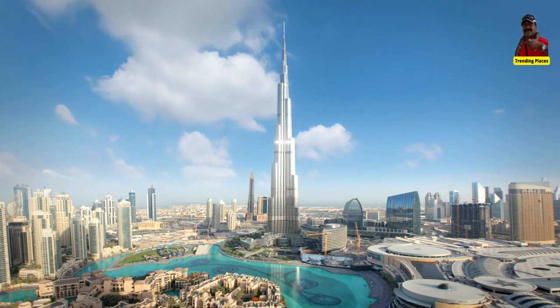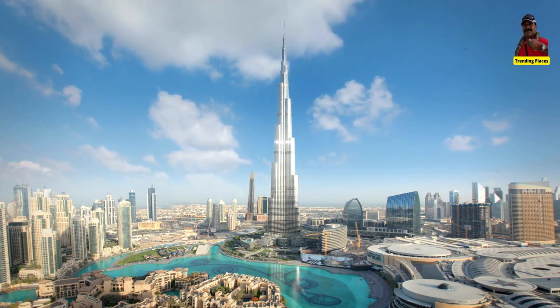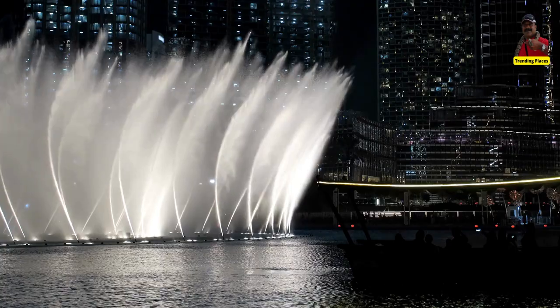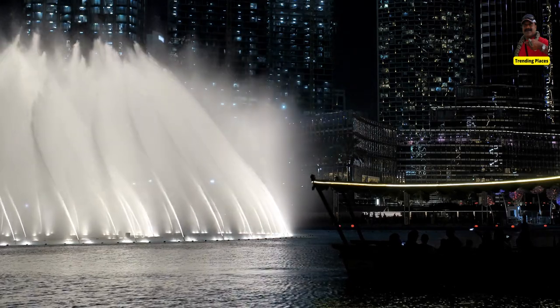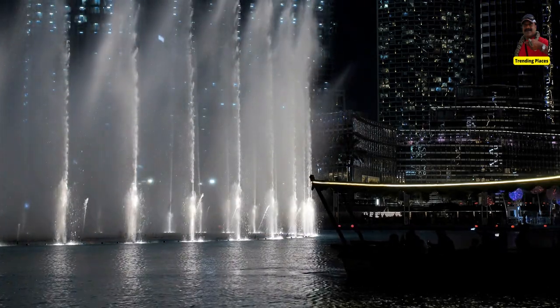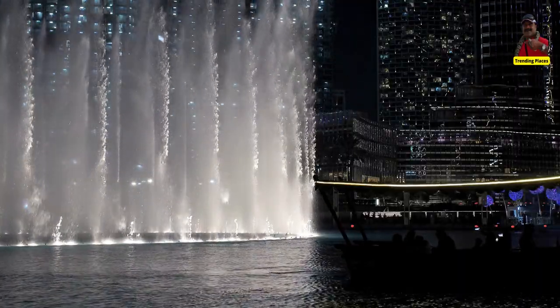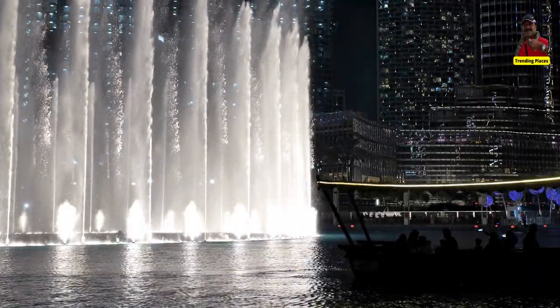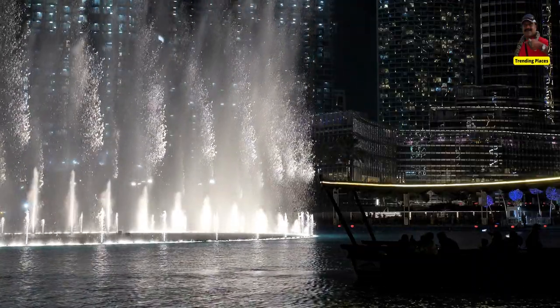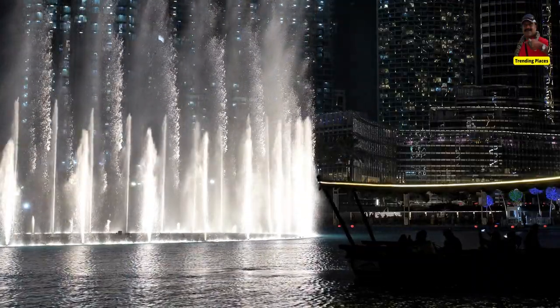The Dubai Dancing Fountain performs daily, and its shows are accompanied by a variety of music including classical, contemporary, and Arabic. The fountain's performances can be viewed from various locations around the Dubai Mall, including the waterfront promenade, restaurants, and cafes.